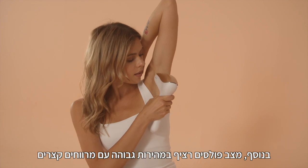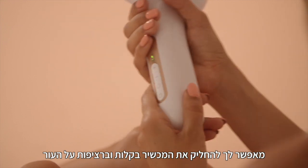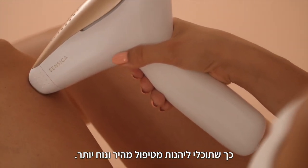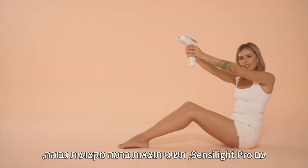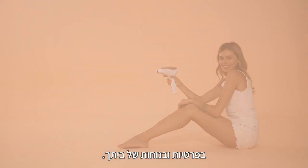In addition, high-speed pulses with short intervals allow you to glide the device effortlessly and continuously over the skin for faster, easier treatment. With Sensilite, you will achieve truly professional results in the privacy and comfort of your own home.